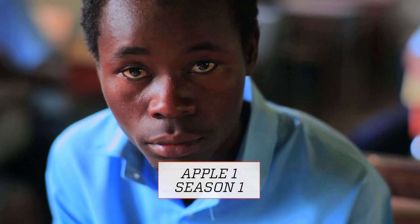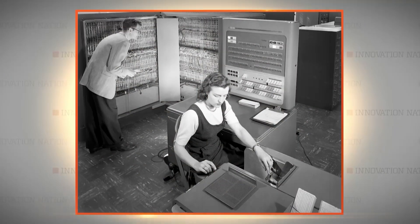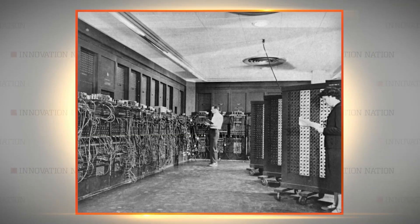It's hard to imagine a world without computers, but it wasn't until the 1930s that modern computers, like the ones we use now, were developed. Most early computers were huge, taking up entire buildings, weighing many thousands of pounds.